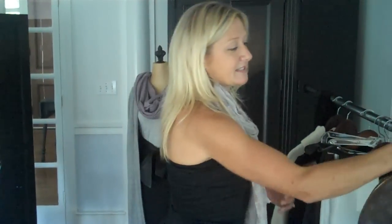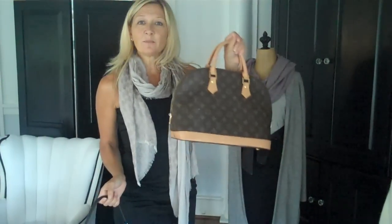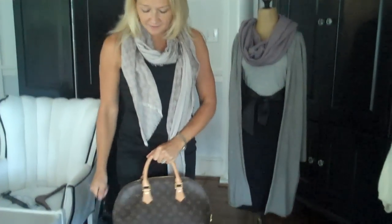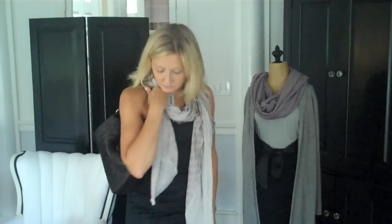The last must-have for your 10 items is a ladylike handbag. Ladylike handbags are so popular this year — thank you again, Kate Middleton. I'm not saying everyone's going to have a Louis Vuitton, but this classic handled ladylike bag looks great with everything. The colors work, and this classic black bag just pulls together the ladylike outfit for the fall.